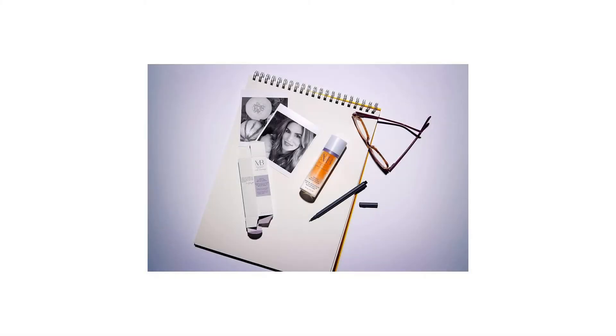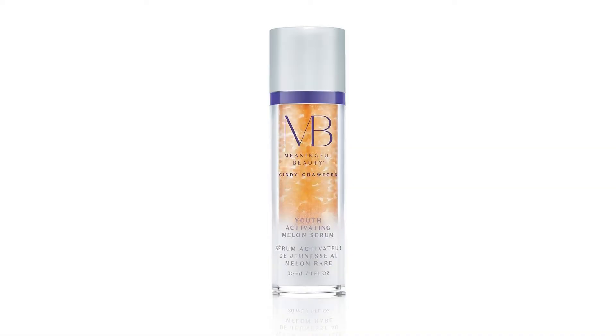These efficacious ingredients are formulated to help reduce the appearance of fine lines and wrinkles, even skin tone, and increase visible firmness, brightness, and radiance — all for a fresher, more revitalized, youthful-looking complexion.